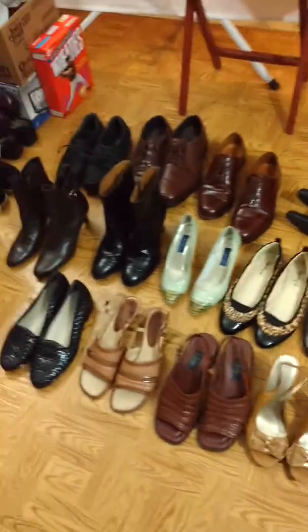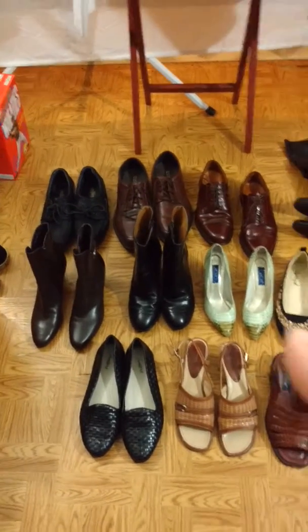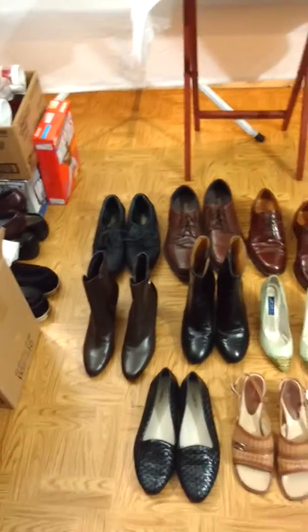Am I even recording? Anyway, there's a zoom. I don't know what's going on. We got 1, 2, 3, 4, 5, 6, 7, 8, 9, 10, 11, 12, 13, 14, 15, 16 pairs of shoes. I still have my shoes over there in the corner.